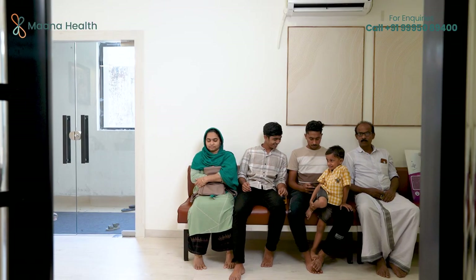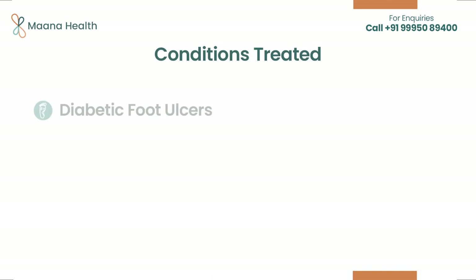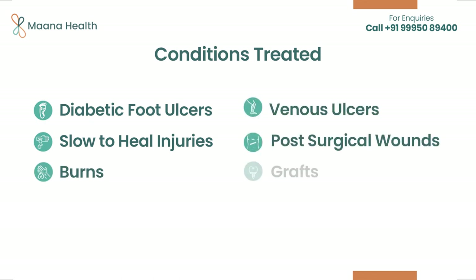We provide a solution for patients with chronic non-healing wounds such as diabetic foot ulcers, slow to heal injuries, burns, venous ulcers, and post-surgical wounds and grafts that do not respond to conventional treatments.